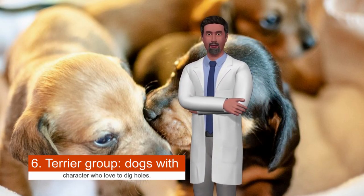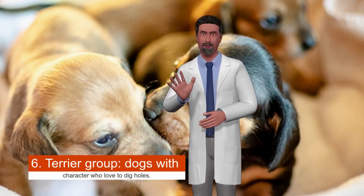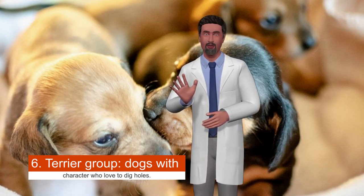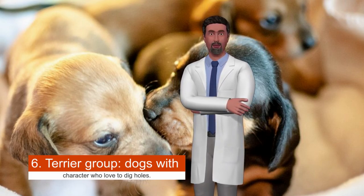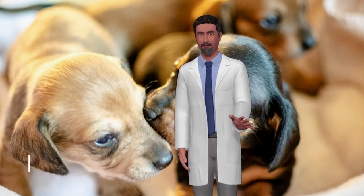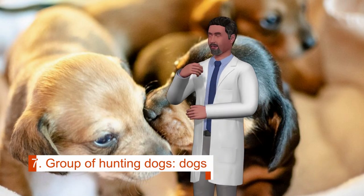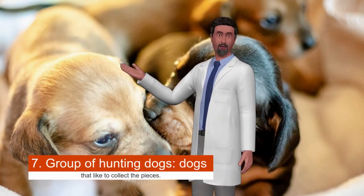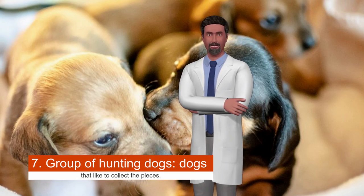Group six is the Terrier group — dogs with character who love to dig holes. Terra means land, and these small, jovial dogs love to dig holes. They have a very strong prey drive and like to say the last word. If you have some space at home where they can dig and you do not have a hamster as a pet, a Jack Russell, a Fox Terrier, or a Staffordshire Bull Terrier may be the right breed for you.